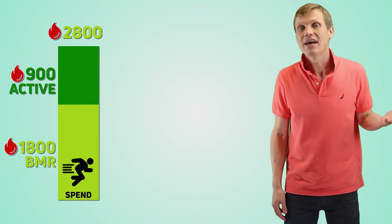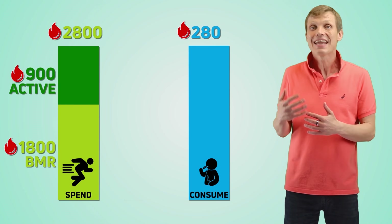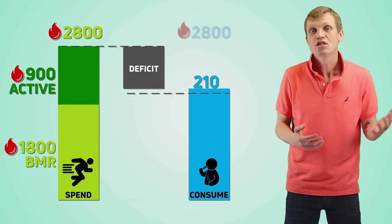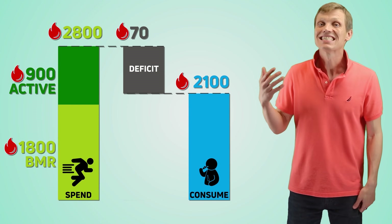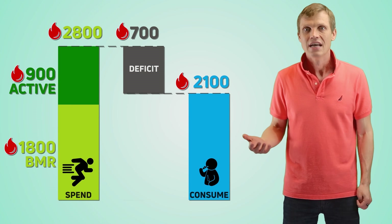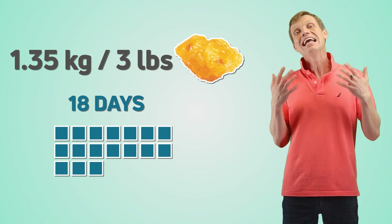Let me share my personal experience. My typical daily calorie spend is about 2800 calories — my basal metabolic rate is 1800 and about 900 calories are my active energy. So, when I go into weight loss mode, I cut my calorie consumption to about 2200 calories and have a daily calorie deficit of 600–800 calories. This means that to lose 3 pounds of extra fat, it takes me about 18 days.